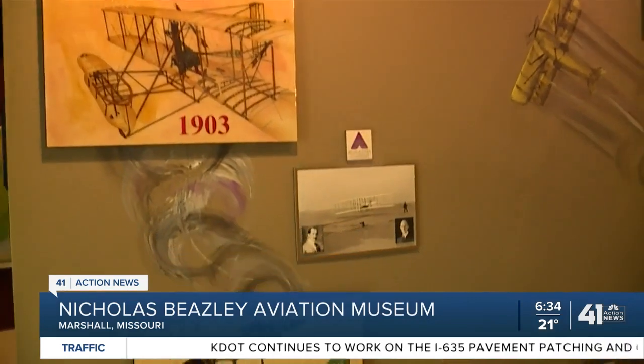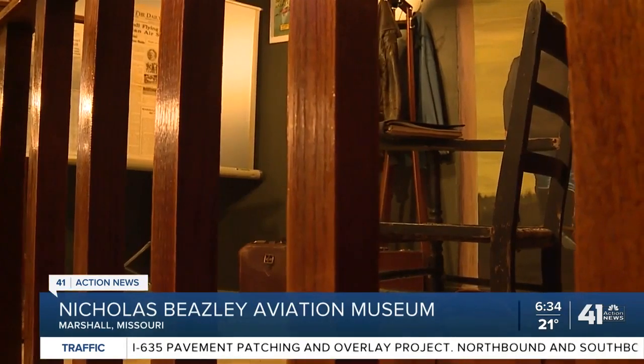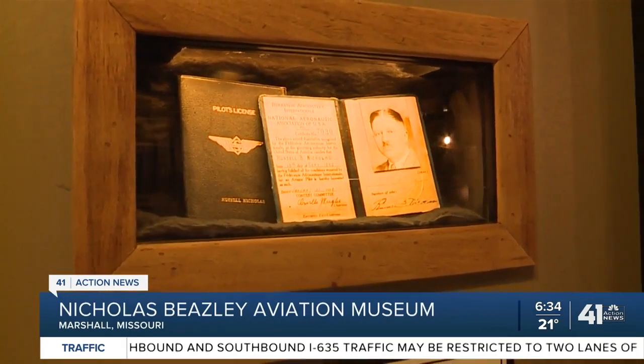The museum focuses on the history of aviation while honoring the achievements in flight advancement that took place right here in Marshall, Missouri. Two key figures in Marshall's aviation history were Russell Nicholas and Howard Beasley.